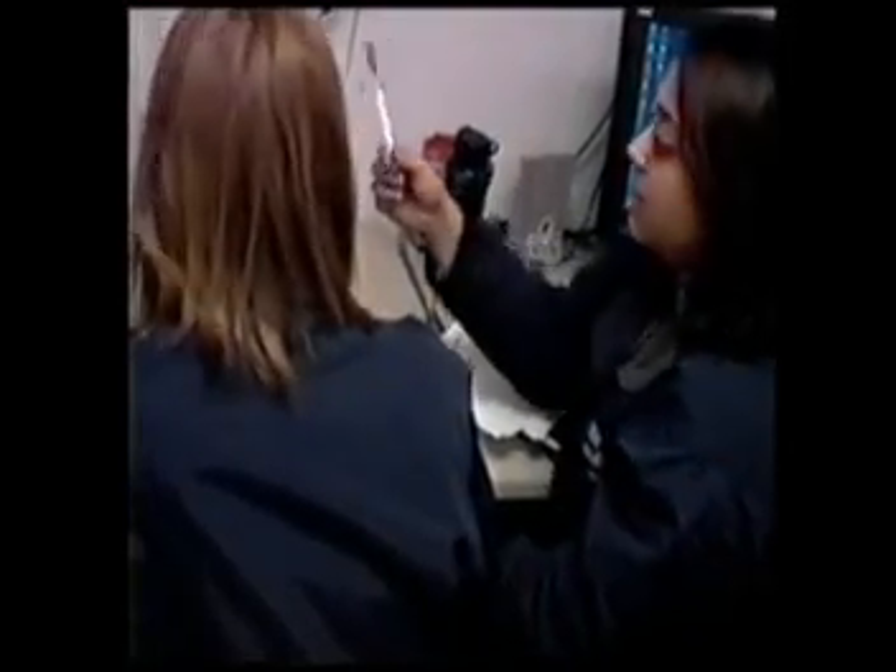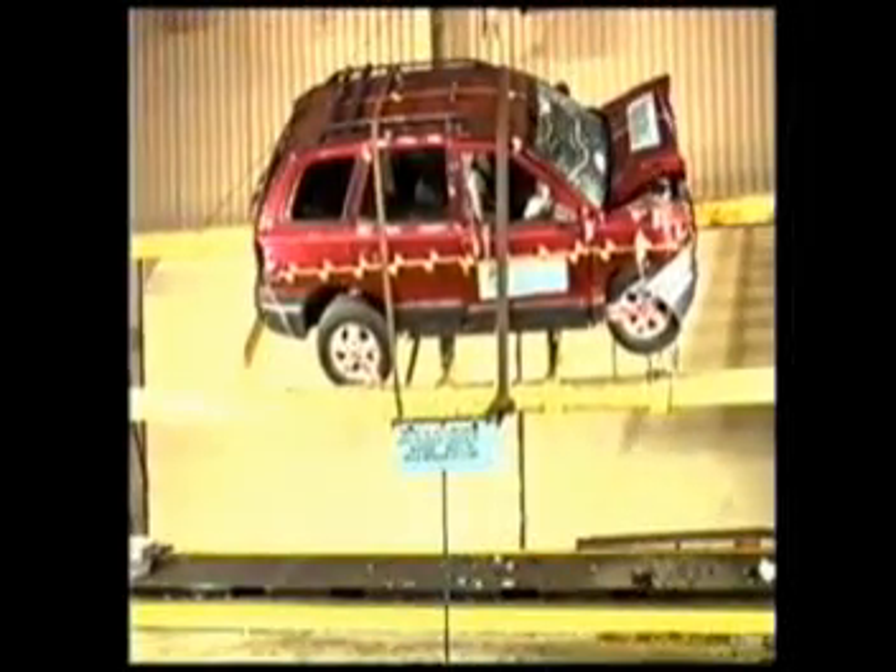After a crash test, every impact and every contact is measured, analyzed, and documented. Then it's reviewed, analyzed, and quality checked again.